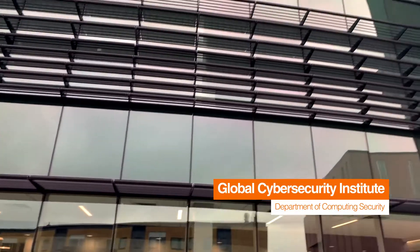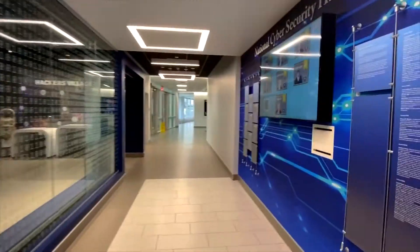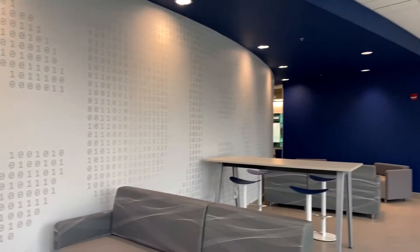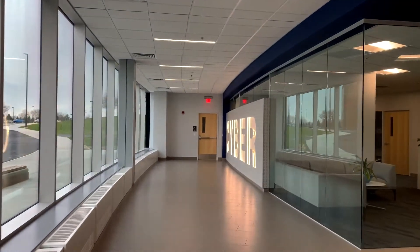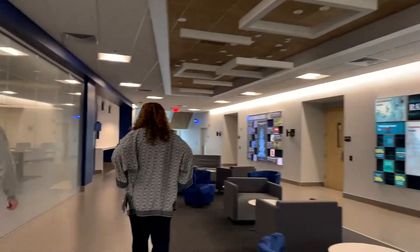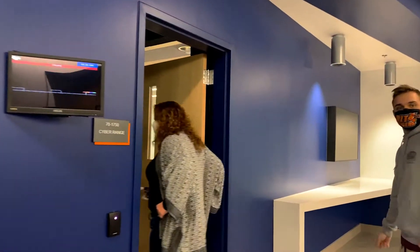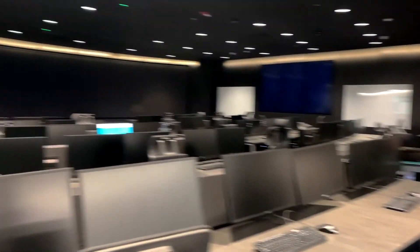Lastly, we've got the new Global Cybersecurity Institute building, which you can get to from the first and second floors of Golisano. If you enter through the main entrance, there's a cool binary wall scaling up. On the first floor, we have the computing security main office, where you'd find your academic advisor. This building is so new that I had to bring some friends along for a tour. The first room we're entering is the new cyber range, which is going to be used as a training center to simulate immersive cyber attack scenarios. It's capable of hosting more than 5,000 virtual machines at the same time, so it can emulate a company with big infrastructure.